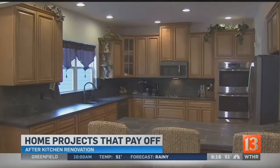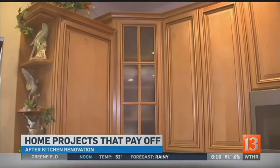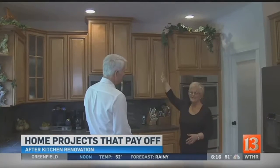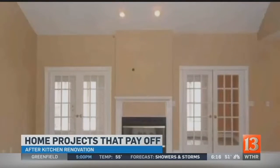And now look at it — new appliances, new countertops, and new cabinets. Cabinets to the ceiling. I am only 5'2", I can't reach them, but it's great storage, so that is really an important thing to me.